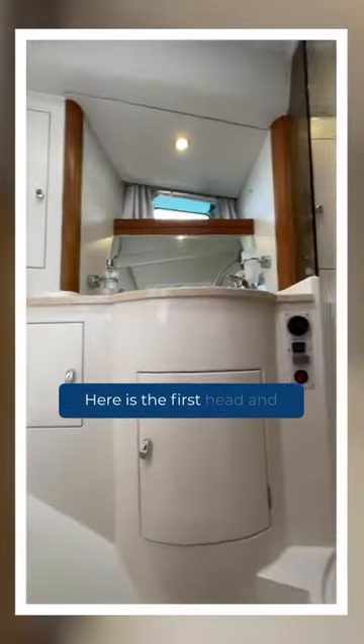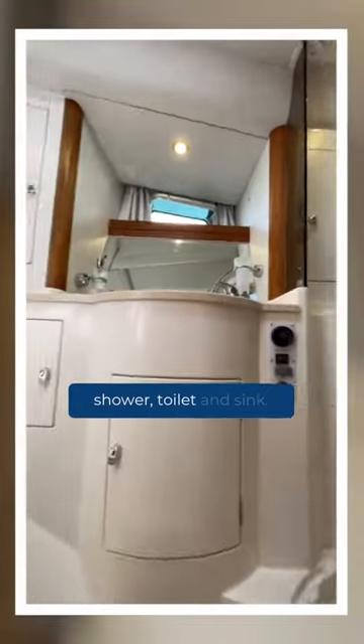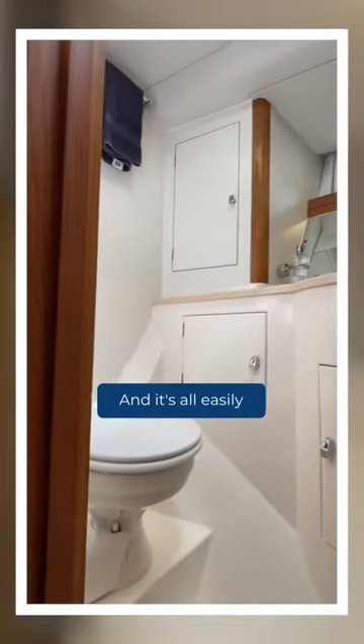Opposite is the first head, and in there is a full-size shower, toilet and sink, and it's all easily operated.